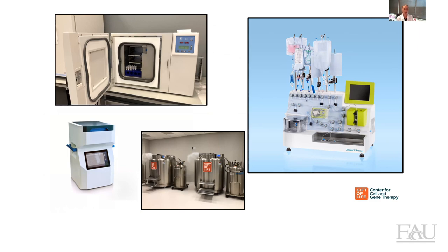In our lab, we also have two liquid nitrogen tanks where we store our cryopreserved products. And here on the right, you can see a machine that we just purchased called CliniMAX Prodigy. This machine is a closed cell sorter that can isolate different cell subsets, such as CD34 cells, T cells, or mesenchymal stem cells. You can also see here on the left this little chamber where the cells can be cultured after isolation.